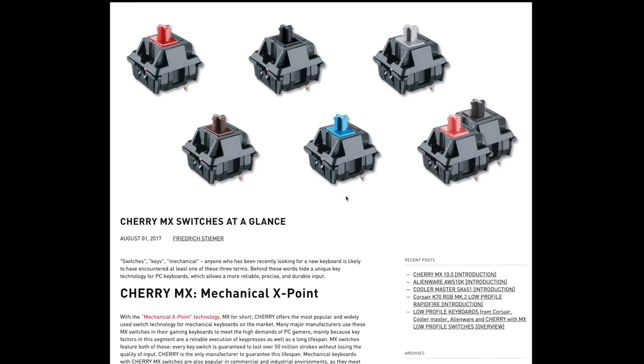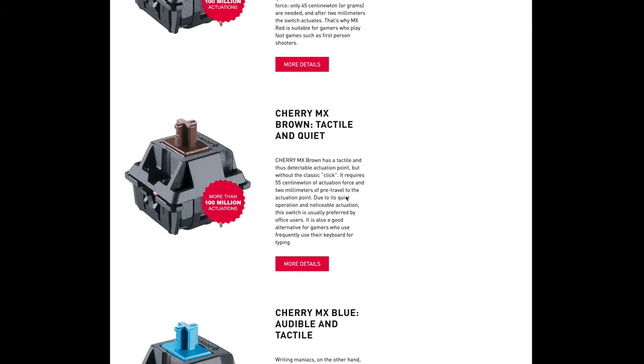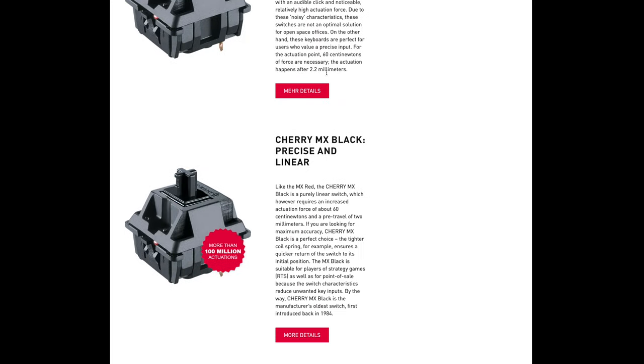There are more variations of switches than I have hours left in my lifetime. So for the sake of saving time, I'm just going to talk about probably the most popular ones, which are made by a company in Germany called Cherry MX. Under this company alone, they have four different switch types designated with a color name to define the actuation distance, switch type, and actuation force. I told you — rabbit hole.